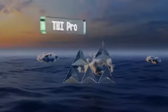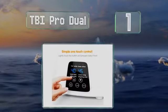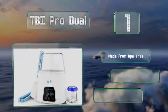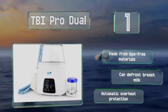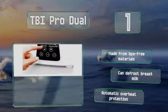And taking the top spot on the list, the TBI Pro Dual gives you a lot of control over the warming process with the ability to set a specific temperature that your little one might prefer. Its interface is simple and easy to use, and the device doubles as a sterilizer. It's made from BPA-free materials and can defrost breast milk. It's equipped with automatic overheat protection.